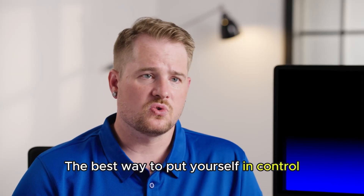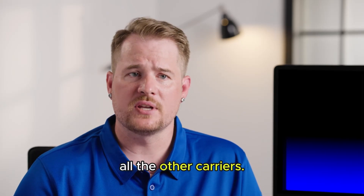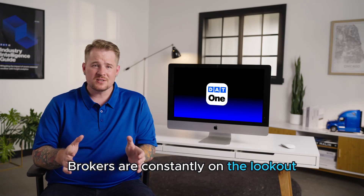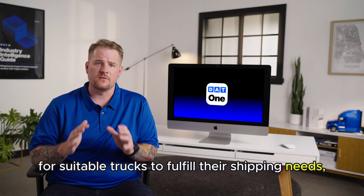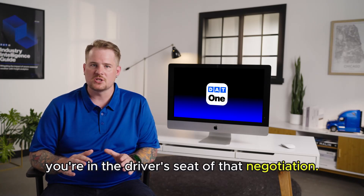The best way to put yourself in control is to post your truck on DAT1. This gives you the opportunity to stand out amongst all the other carriers. Brokers are constantly on the lookout for suitable trucks to fulfill their shipping needs, and if they're reaching out to you, you're in the driver's seat of that negotiation.